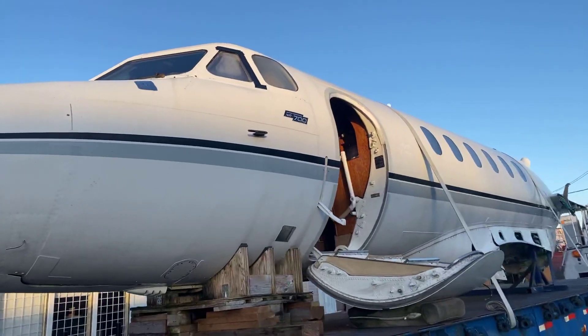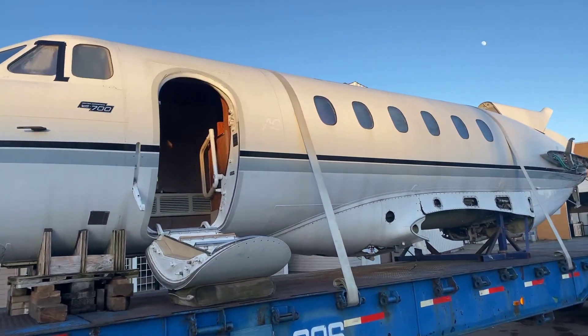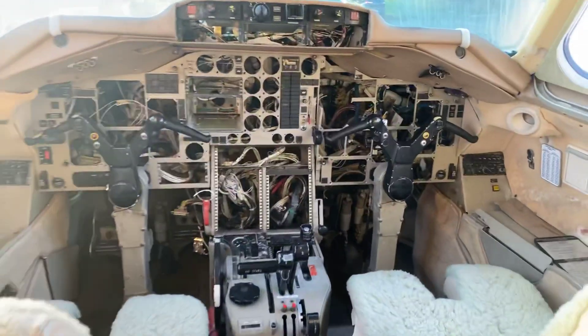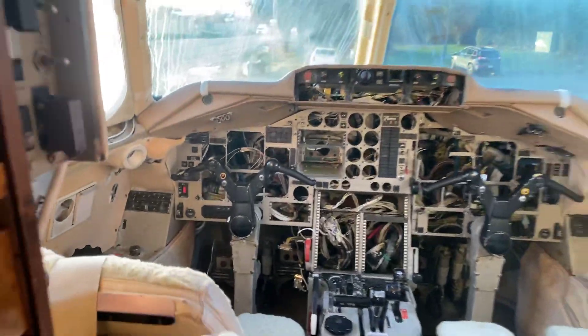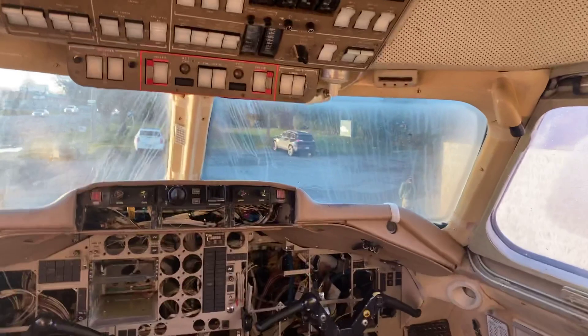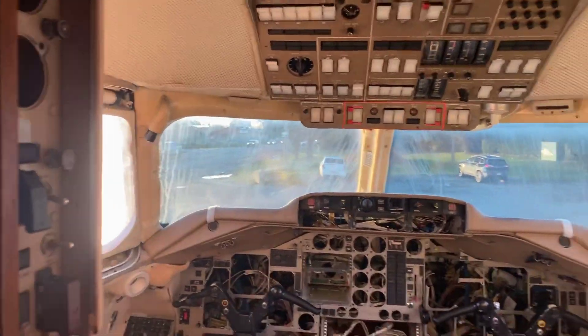Take a look at that — it opens right up. You could live in it. Let's go inside and take a look. As you can see, it's missing a few controls, but it's not going to be meant for flying again. The parts on here are a fortune — you can just imagine what the windshields are worth.